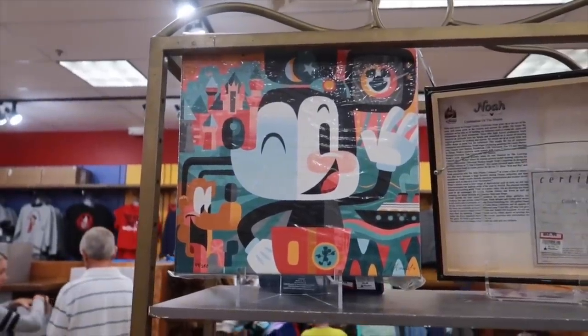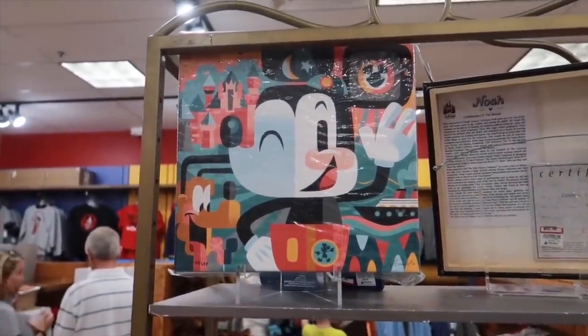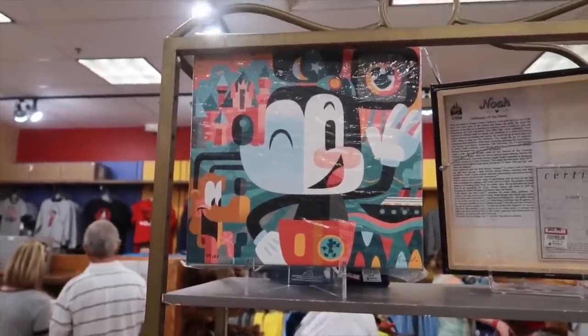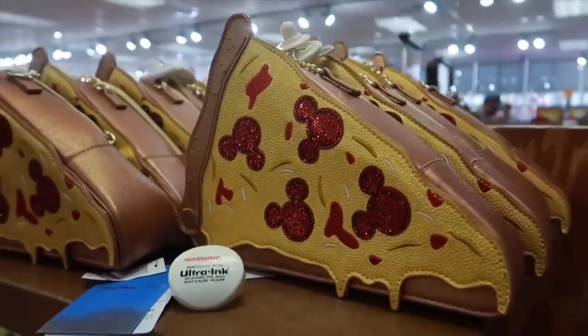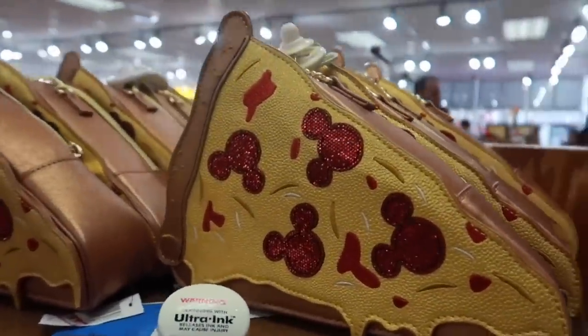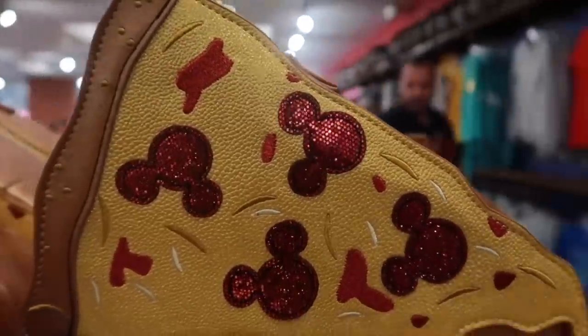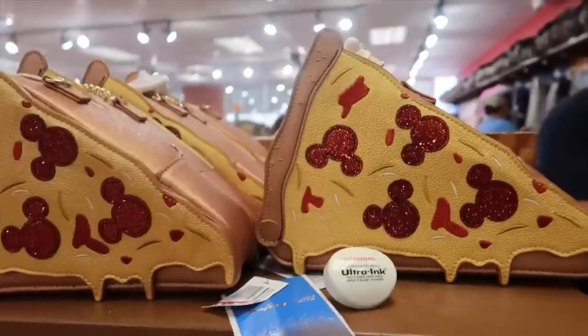We also have a new canvas painting here going for $62 — I like this one, it's really fun. Still plenty of the Mickey pepperoni pizza bags here going for $37, originally $74.